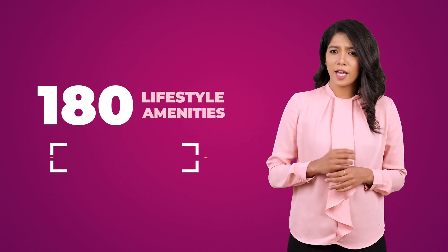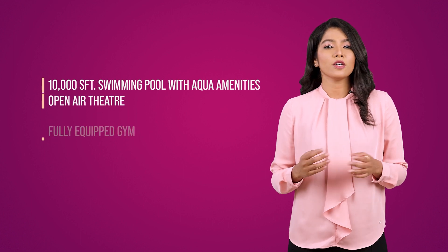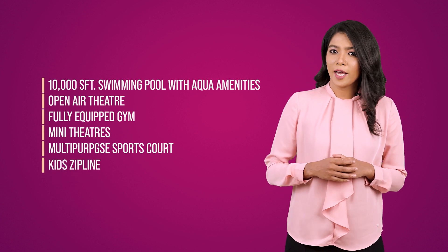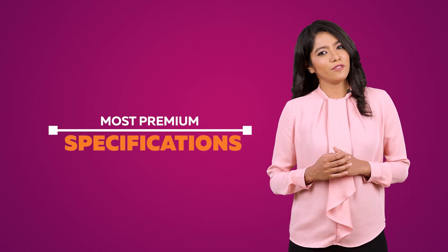Casa Grande Southbrook offers 180 lifestyle amenities and a 27,500 square feet grand clubhouse with 10,000 square feet swimming pools with aqua amenities, open air theatre, fully equipped gym, mini theatres, multi-purpose sports courts, kids zip line, rock climbing wall, and many more. Apartments are designed with the most premium specifications to make your life the most convenient.